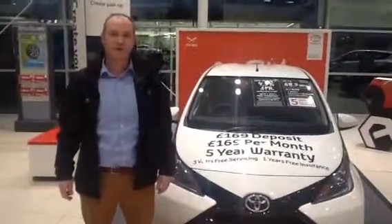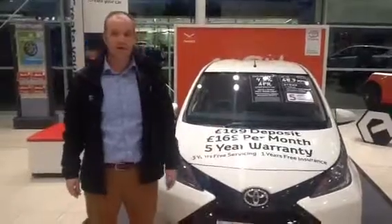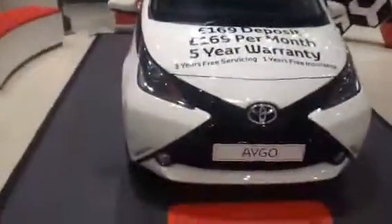Good afternoon, my name is Stuart Crindle. I'd just like to do a short video walk-around of the brand new Toyota Aigo. It'll just be about a couple of minutes long.